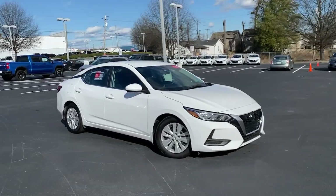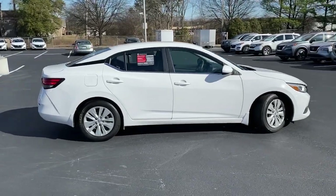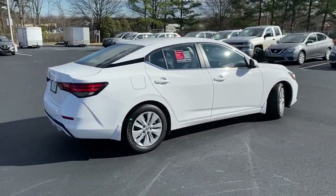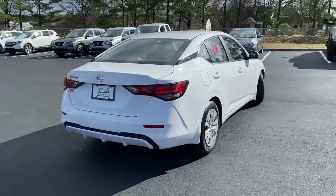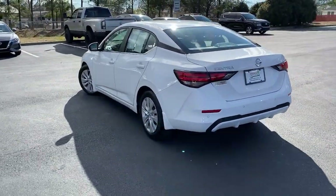Introducing the 2020 Nissan Sentra. With less than 25,000 miles on the odometer, this vehicle provides excellent value. Comfort, convenience, safety, and fun are all yours in the sleek and spirited Sentra.